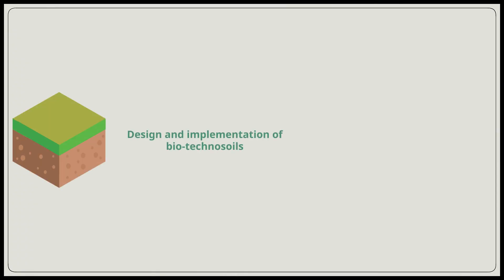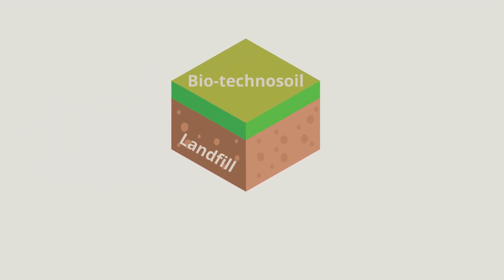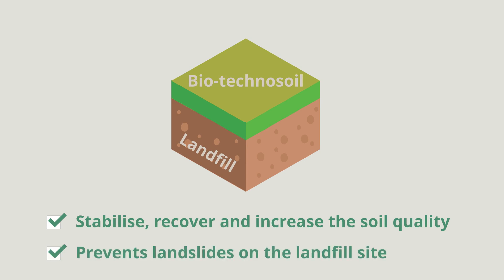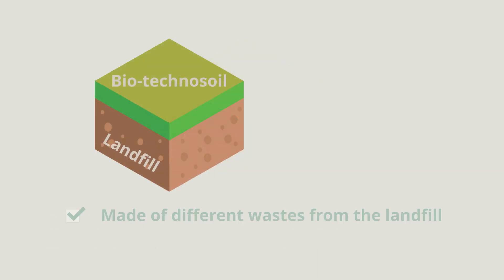The first part of the process is the design and implementation of biotechnosoils. These novel biotechnosoils are used to stabilise, recover, and increase the soil quality. This prevents landslides on the landfill site caused by extreme rain and floods. The biotechnosoils are made of different wastes from the landfill.